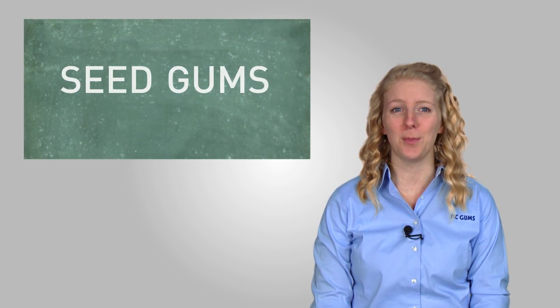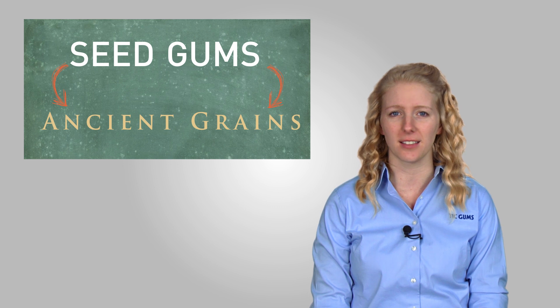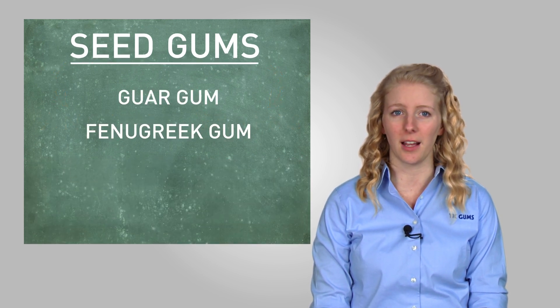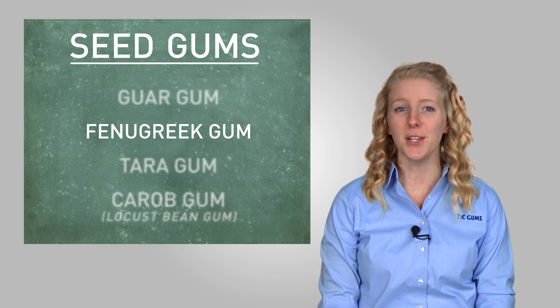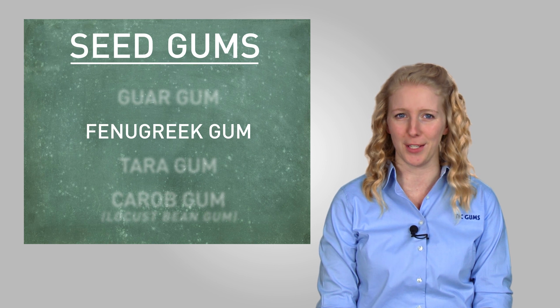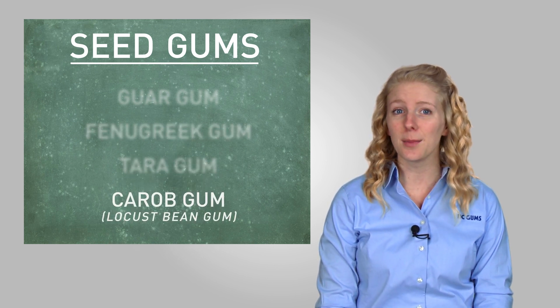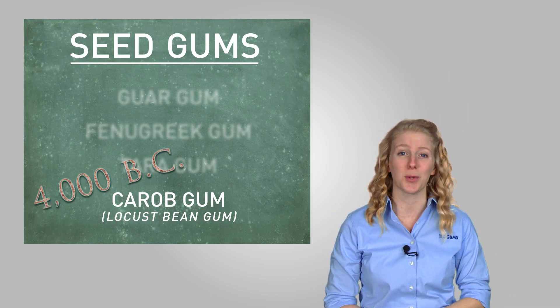Seed gums are considered to be ancient grains, and they've been used for centuries in a variety of ways. The gums in this category include guar gum, fenugreek gum, terragum, and carob gum, also known as locust bean gum. Fenugreek has been used in traditional recipes for generations in countries like India and Italy. Carob gum can be dated back to 4000 BC, where it was known as the Egyptian fig.